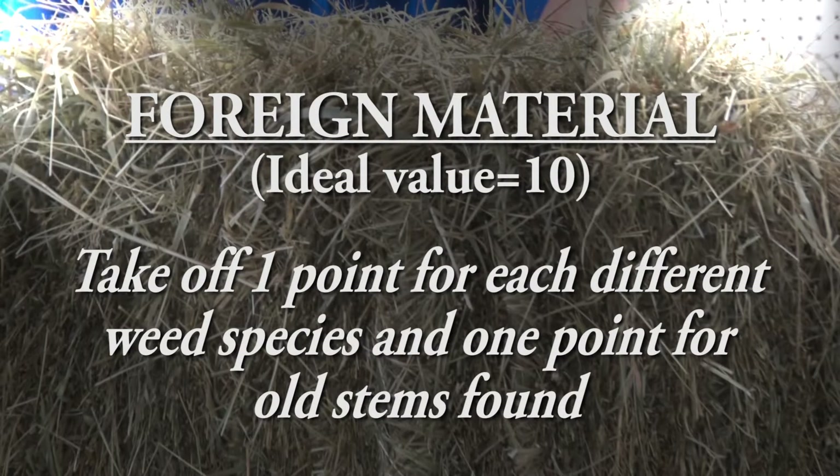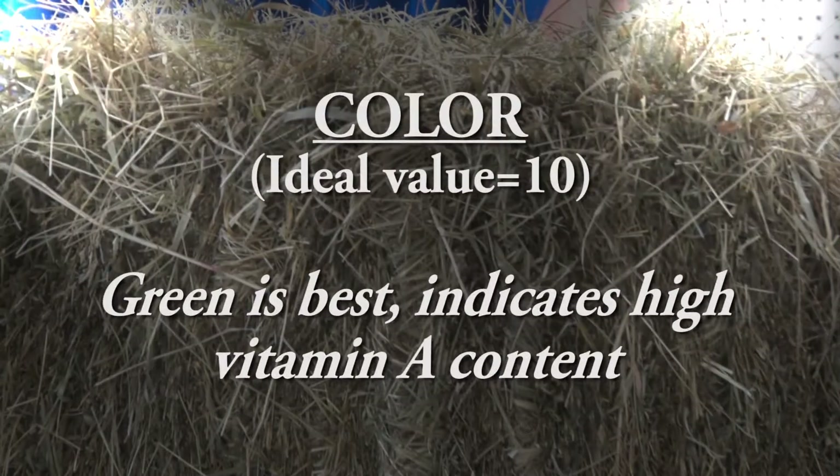Foreign material: we take off one point for each different weed species and one point for old stems found. And finally, color — we like a nice green color. It's not critical; you can still have very good nutritious quality even without an attractive green color. But it indicates high vitamin content and is aesthetically pleasing versus something that's been weathered, caught a little rain, or laid out in the field too long and started to bleach. There are a hundred points total on sensory analysis of hay.